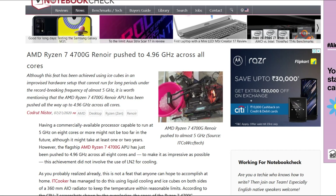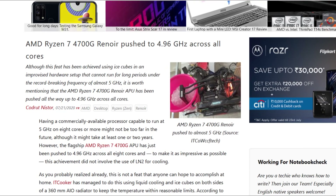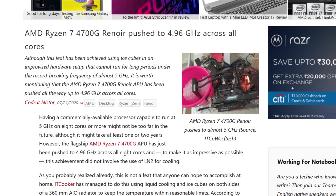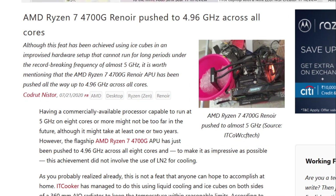It also seems that the new APUs can be overclocked much higher on the CPU side as well. Someone has been able to overclock the Ryzen 7 4700G to 4.96 GHz across all 8 cores without using any LN2 for cooling, which is great news for enthusiasts who like to overclock.